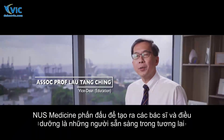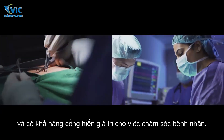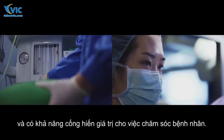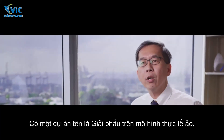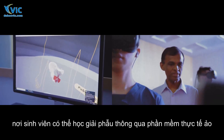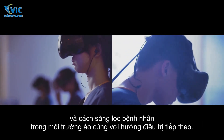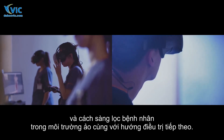NUS Medicine strives to produce medical and nursing students who are future ready and able to value add to patient care. There's a project called the Virtual Interactive Human Anatomy where students can learn anatomy through virtual reality software and how to assess the patient in a virtual environment and to treat accordingly.